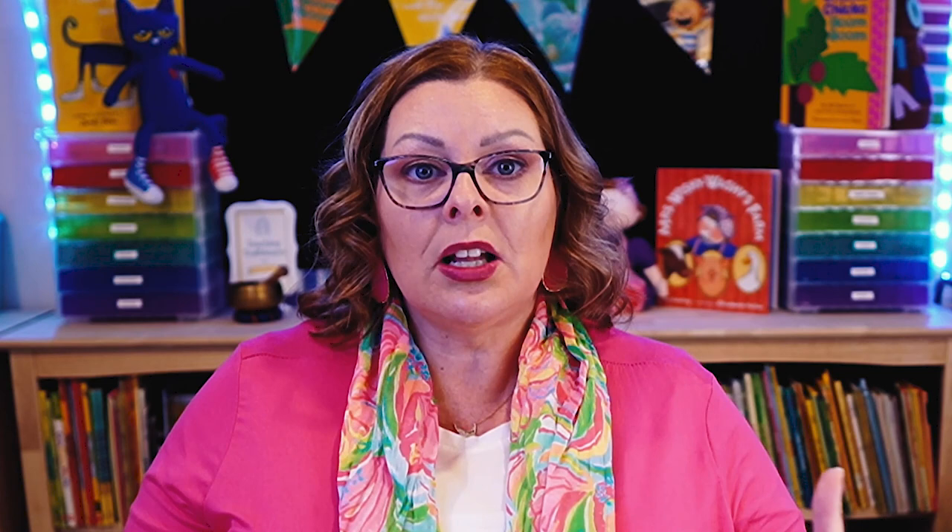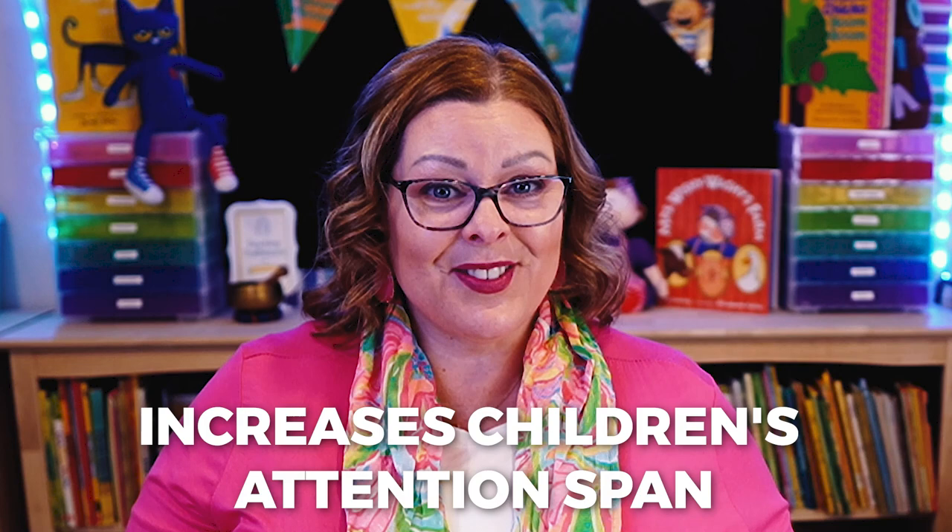Think about your really high-interest centers in your classroom — your dramatic play, your sensory table, and your block center. Those centers are typically super high interest. The light table is yet another super high-interest, highly engaging center so you can add one more thing that you know your kids are going to love. And because young children are naturally drawn to this center, they tend to stay there for longer periods of time, which ends up stretching their tiny little attention spans. So the light table can be used for everything from open-ended play experiences to teaching academic concepts and more.